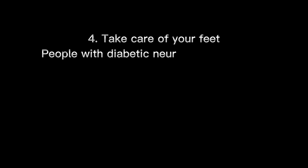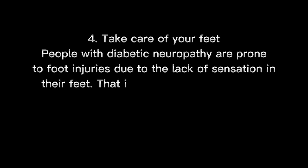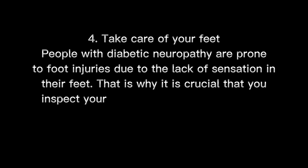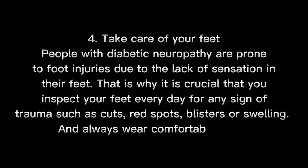4. Take care of your feet. People with diabetic neuropathy are prone to foot injuries due to the lack of sensation in their feet. That is why it is crucial that you inspect your feet every day for any minor trauma such as cuts, red spots, blisters, or swelling. And always wear comfortable shoes.